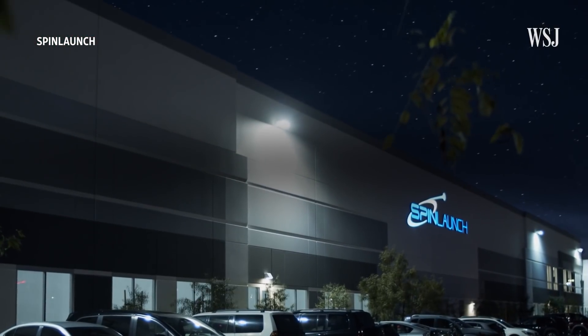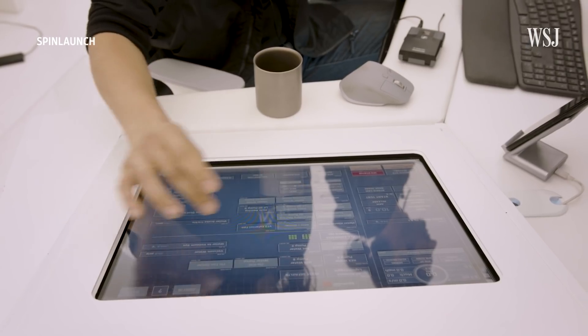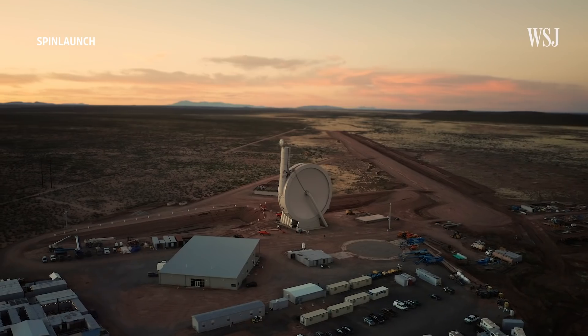That's the promise of SpinLaunch, a California-based startup that is developing a new, potentially revolutionary way to send satellites into orbit. If successful, SpinLaunch's technology would cut down on launch costs, allow for more frequent launches, and be less damaging for the environment.